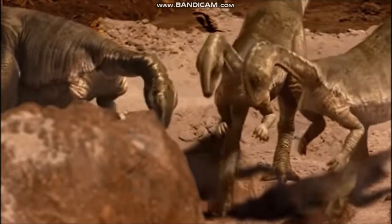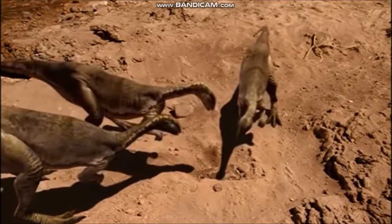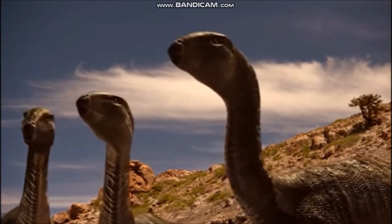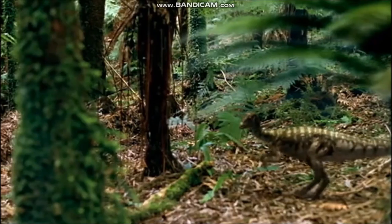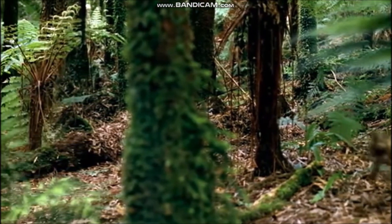When scientists first examined the foot bones of Hypsilophodon, they thought they were similar to those of perching birds with opposable toes. As a result, early reconstructions often show it perched up on the branches of a tree. Scientists have since rejected this idea, as later studies of the foot bones showed that the toes could not have been used to clamp the feet onto branches, so climbing would have been impossible.